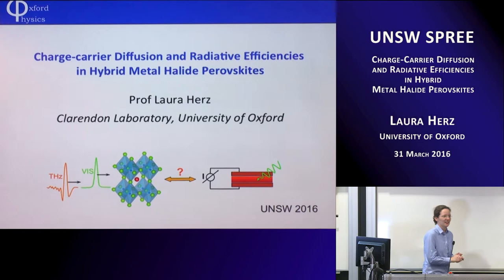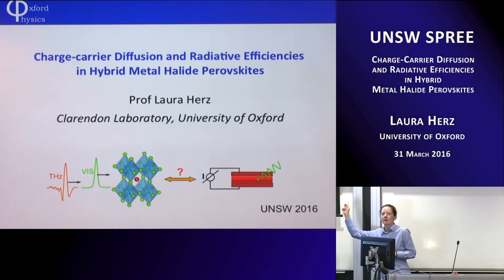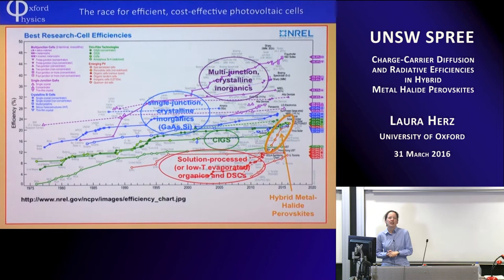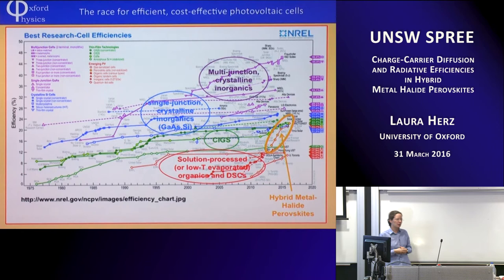Thank you very much for the introduction. It's a great pleasure to be here back in sunny Sydney. What I'd like to talk to you about today is hybrid metal halide perovskites. There's no better way of giving your motivation than showing this chart to this audience. Basically, why are we interested in these materials? The honest answer initially would be because they make surprisingly good photovoltaic cells. How good is good? Well, you see the typical NREL chart here.